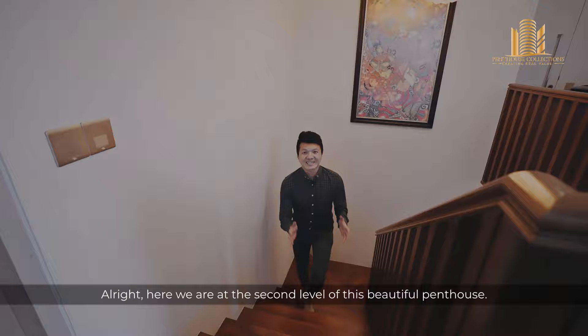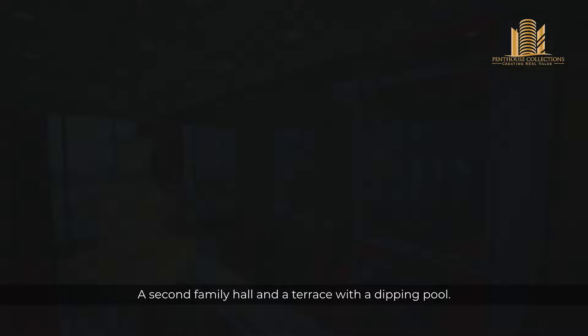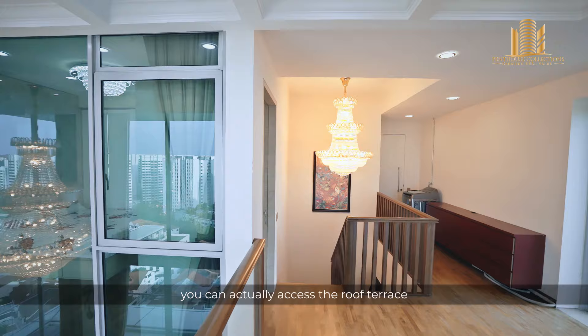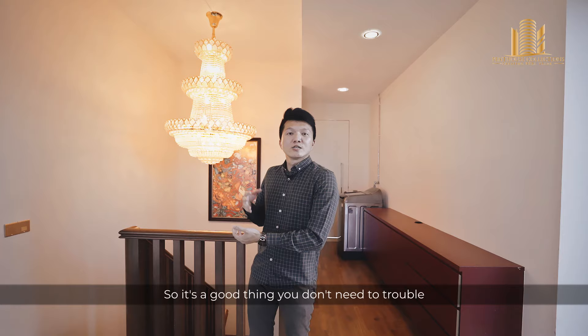Here we are at the second level of this beautiful penthouse. On this level we have an ensuite bedroom, a second family hall, and a terrace with a dipping pool. This is actually a very good layout because from the stairs coming up, you can access the roof terrace without passing by the master bedroom — so when you're gathering and hanging out at this spot, you don't need to go through to the junior master suite.